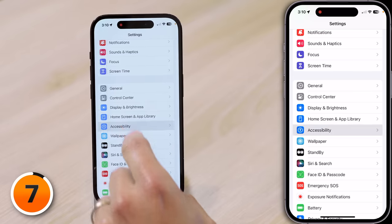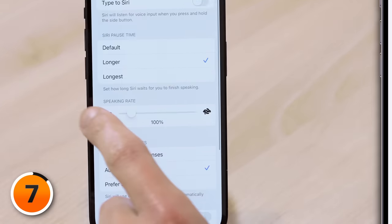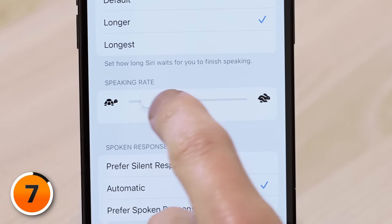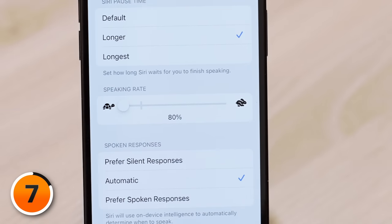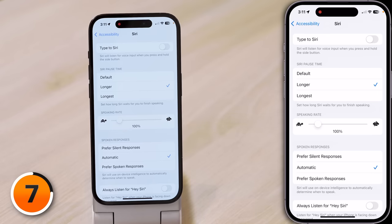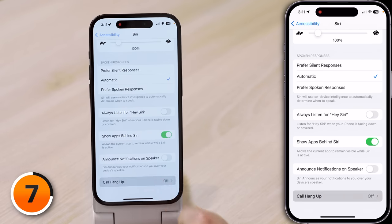Next, a new way to hang up the phone. You can now say 'Hey Siri, hang up' during phone calls and FaceTime calls. To do this, you must first scroll down in Settings, Accessibility, Siri, tap on Call Hangup, and turn on the switch. There are also some crazy new Siri settings — tap back to the main page of Settings, then scroll down to Siri and Search.